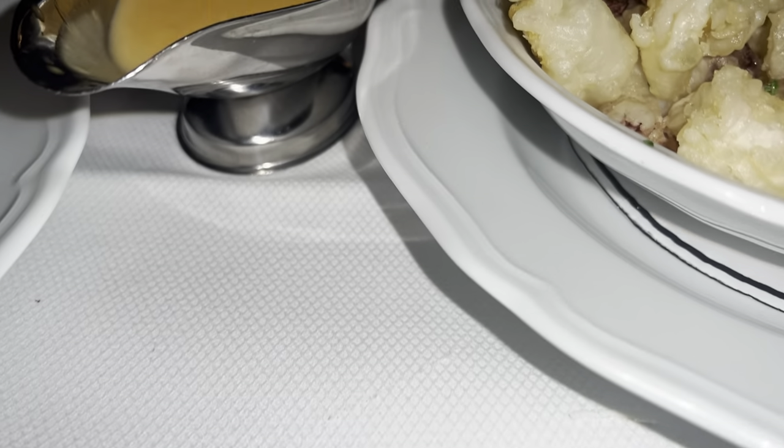Our second starter was the calamari — let me tell you, this was delicious. It reminds me of old-school Cantonese Chinese restaurant calamari. The batter is so light. You can see it's lightly fried and lightly battered — you can still see the actual calamari, yet it's as crispy as an onion ring, served with a spicy dipping sauce.